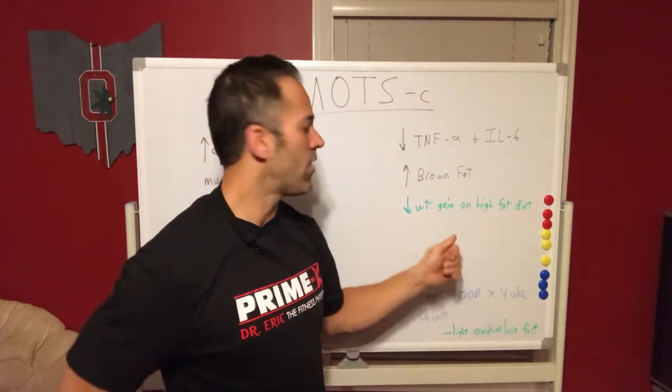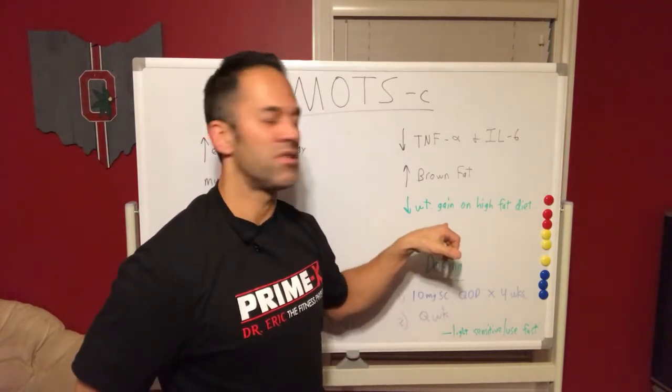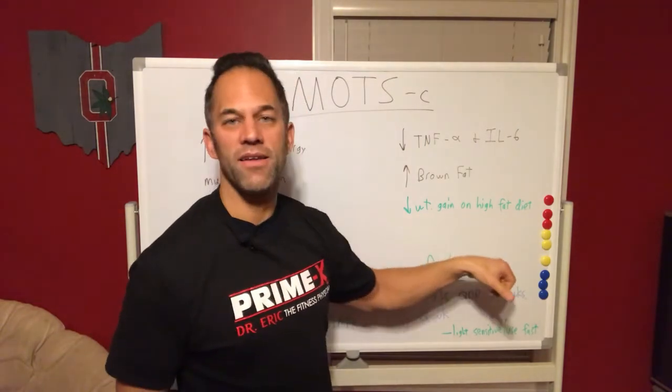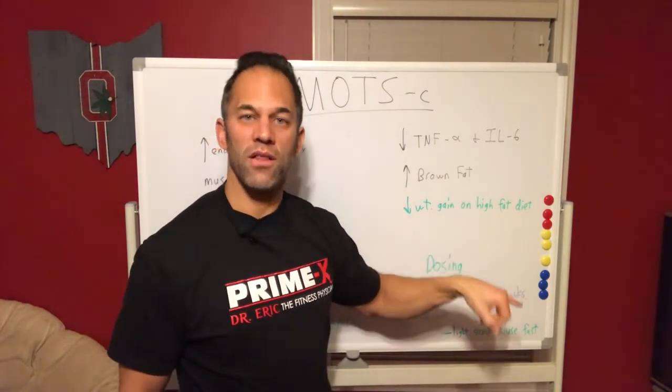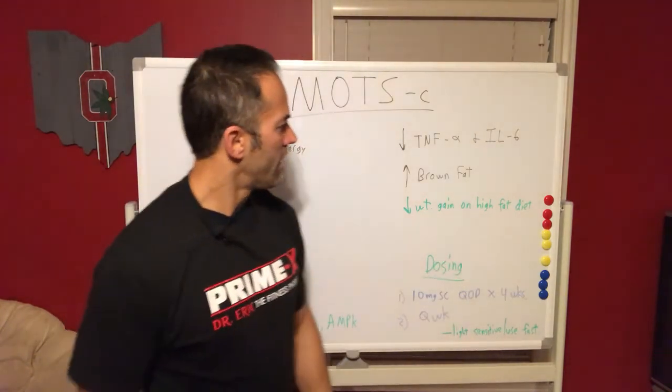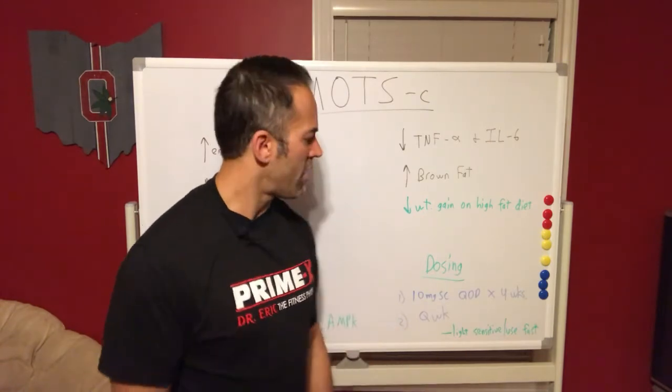The biggest thing is this helps with weight gain and fat loss. They did a study — now this is on rats — but they had markedly decreased weight gain on a high fat diet. A lot of people are trying to lower carbs and eat more fat, so this will help prevent excessive weight gain. These are some of the practical benefits of MOTS-c.